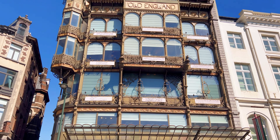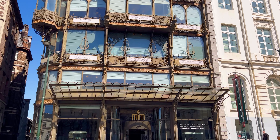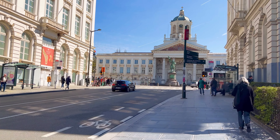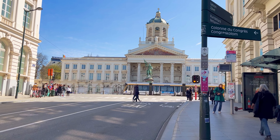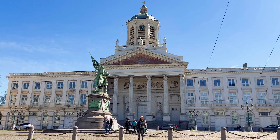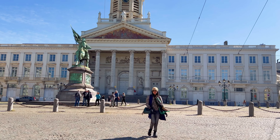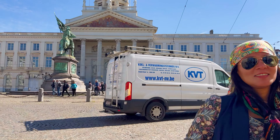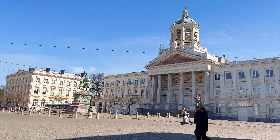Old England was established in 1899 by English businessman Arthur Silverwood. It quickly became one of Brussels' most renowned department stores, offering a wide range of high-quality goods and luxury items. Place Royal is conveniently located near public transportation, making it easily accessible to visitors. The square is well connected by metro, bus, and tram lines, allowing for convenient travel to and from the area.